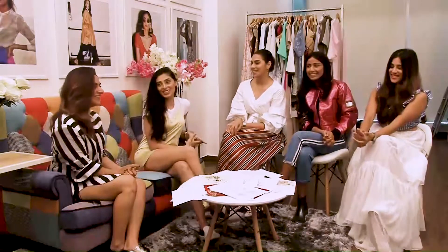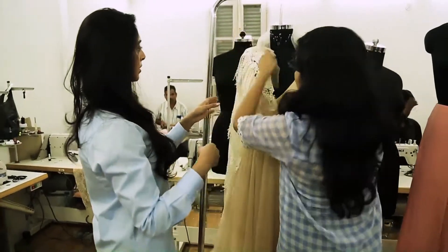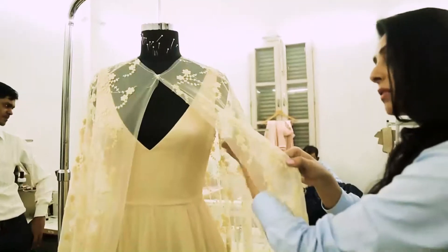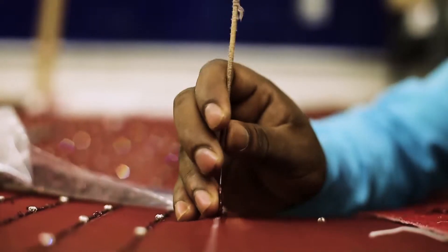You guys know the coolest thing — it's like you sew your labels. It says your name on it. Yeah, that's very personalized.